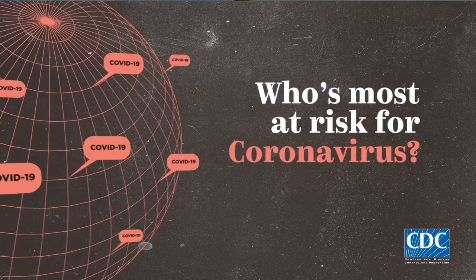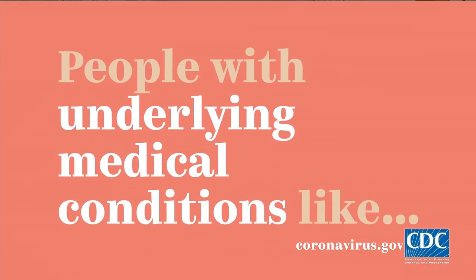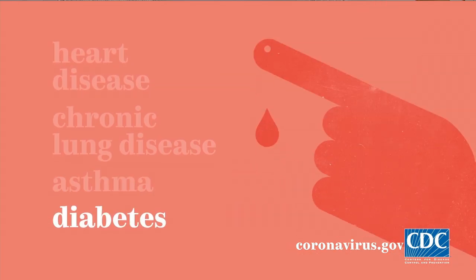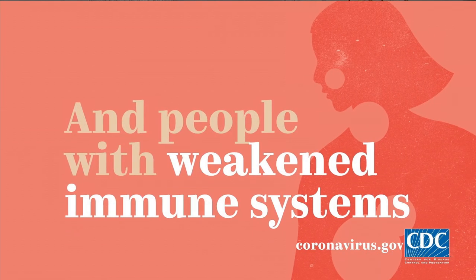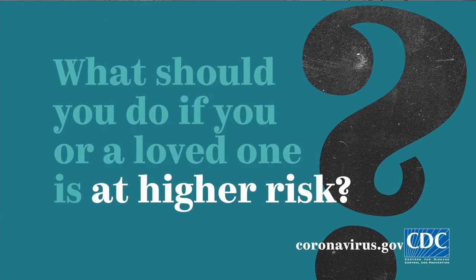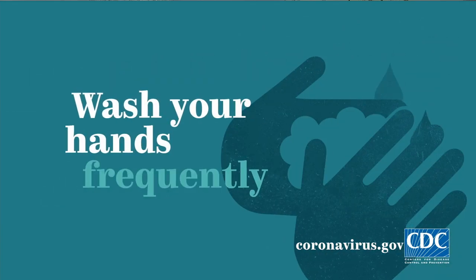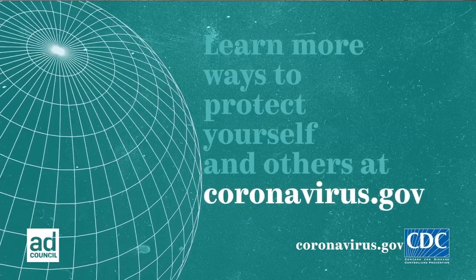Who is most at risk for coronavirus? People over 65. People with underlying medical conditions like heart disease, chronic lung disease, asthma, diabetes, people undergoing cancer treatment, and people with weakened immune systems. If you or a loved one is at higher risk: avoid close contact with people, avoid crowds, stay home if you can, wash your hands frequently. Learn more at coronavirus.gov.